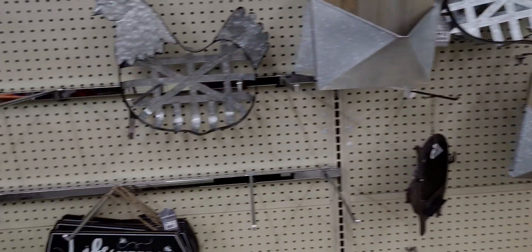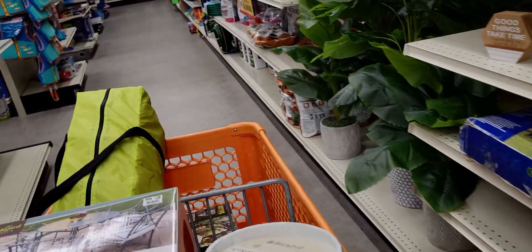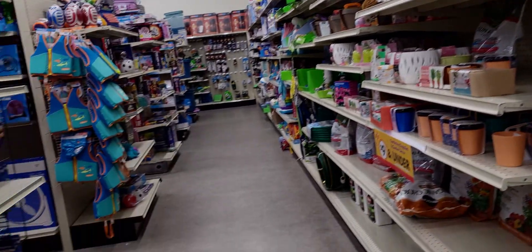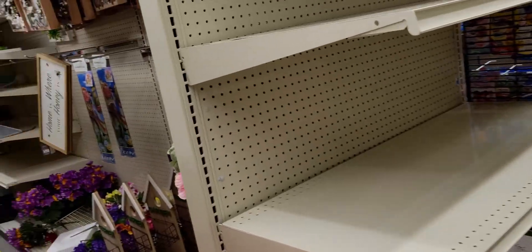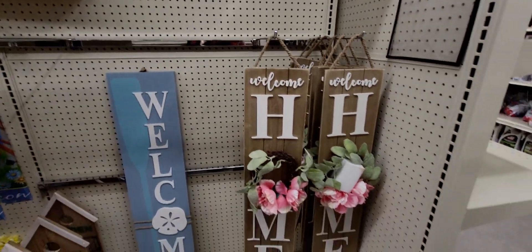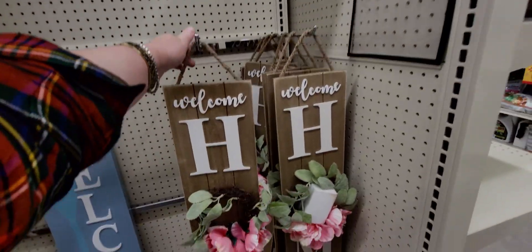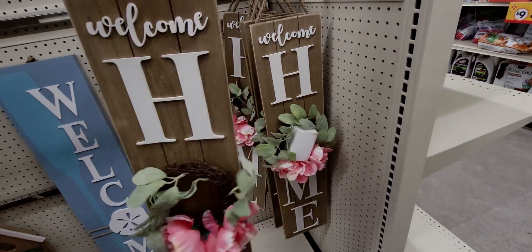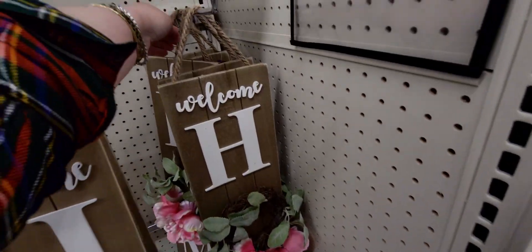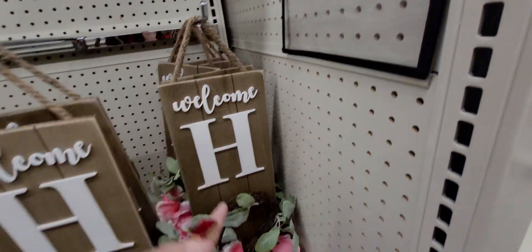I'm heading over here to see what they have — 90% off, I'm on board. They have these home signs. 'Welcome Home' with a wreath on it — let me find the price. Here it is on the back — it will be two dollars.